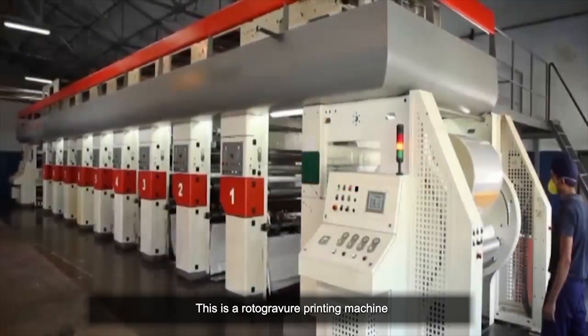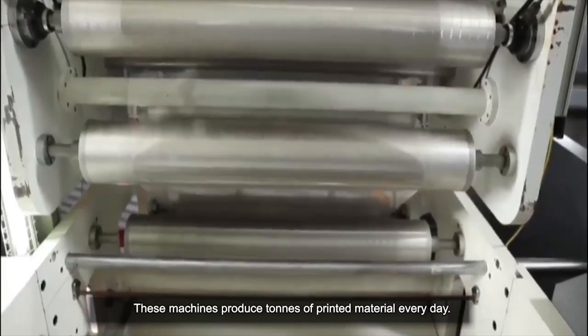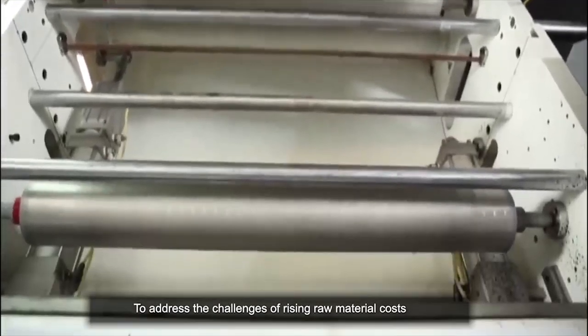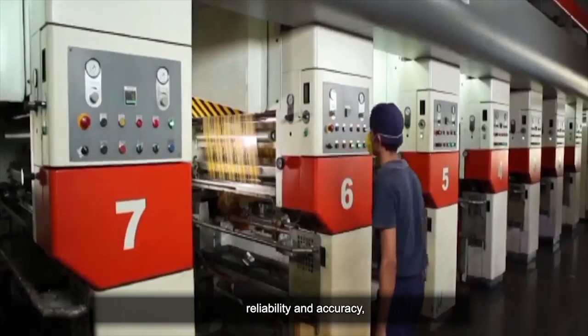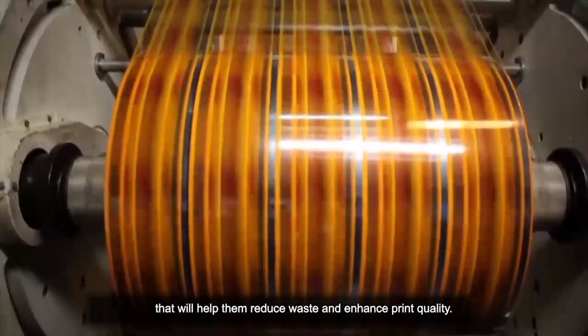This is a Rotogravure printing machine. These machines produce tons of printed material every day. To address the challenges of rising raw material costs and increasing customer demands for high print quality, reliability and accuracy, printers and converters are exploring technologies that will help them reduce waste and enhance print quality.